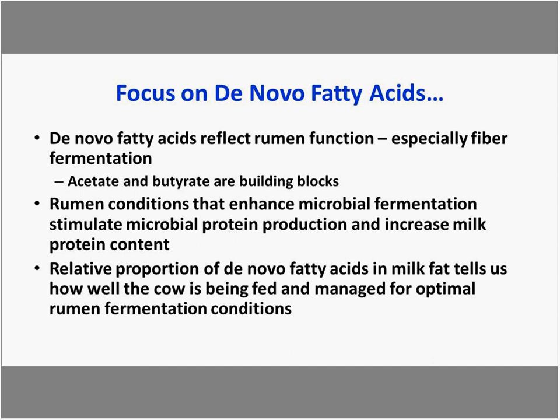In rumen conditions that enhance microbial fermentation, microbial protein production is stimulated, which increases milk protein production. The relative proportion of de novo fatty acids in milk fat tells us how well the cow is being fed and managed for optimal ruminal fermentation.